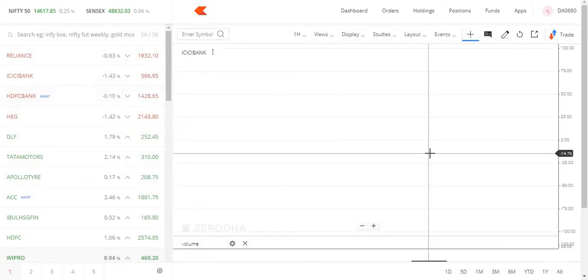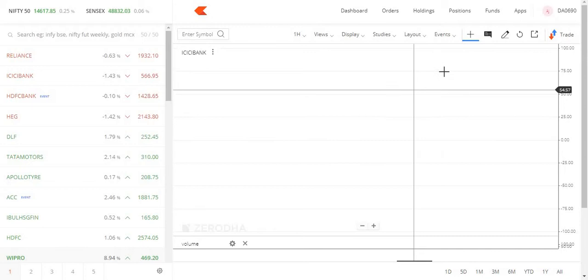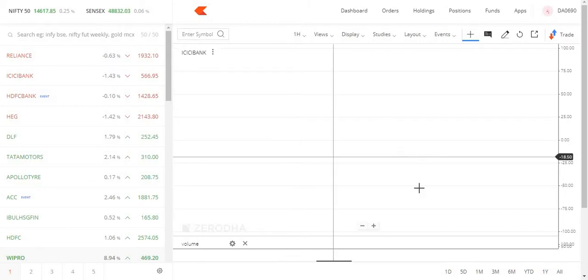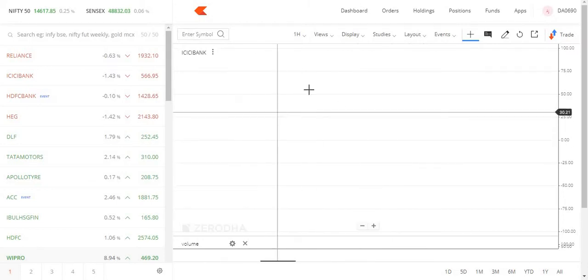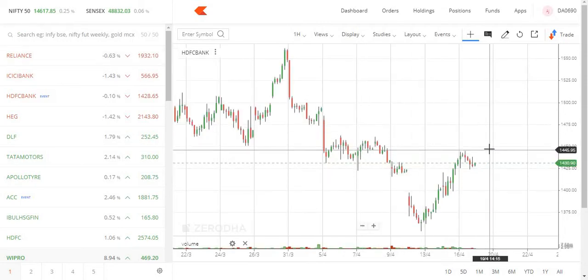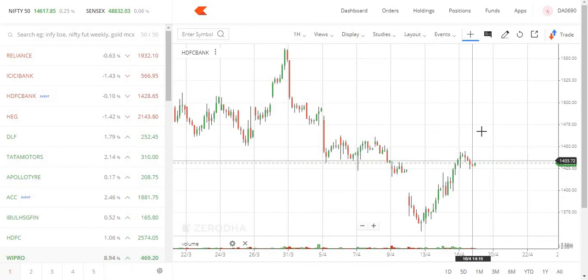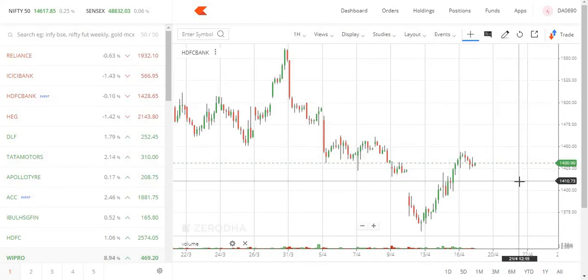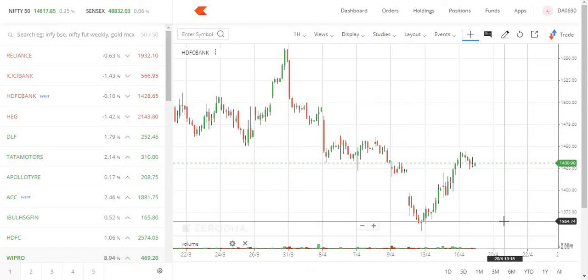HDFC Bank results will drive the move in the banking sector. It is a little volatile because the stock has already moved over the year — expect a little negative and then positive action, dragging both sides. Key hold levels are 1,450, 1,500, and 1,554 on the upside. If it breaks, watch 1,400 and then 1,350.